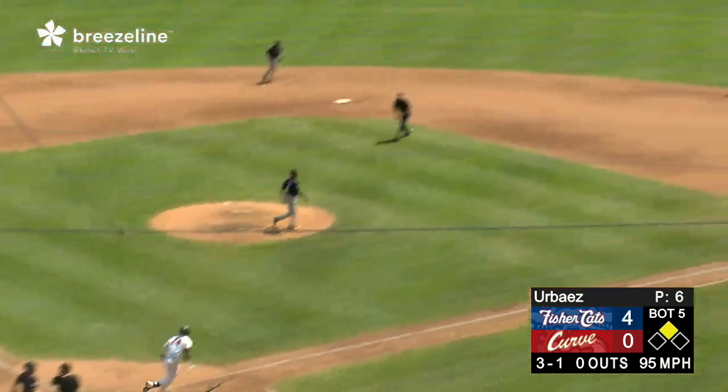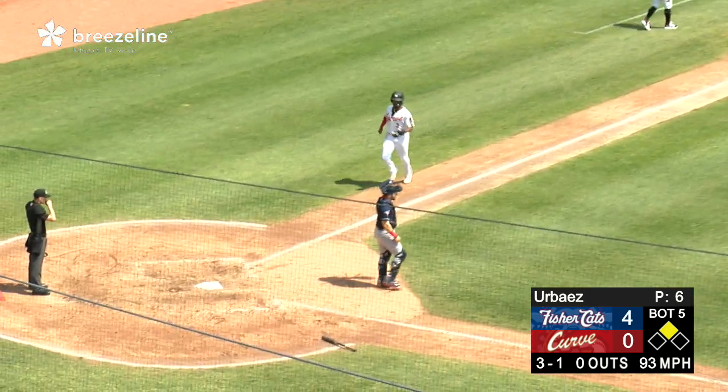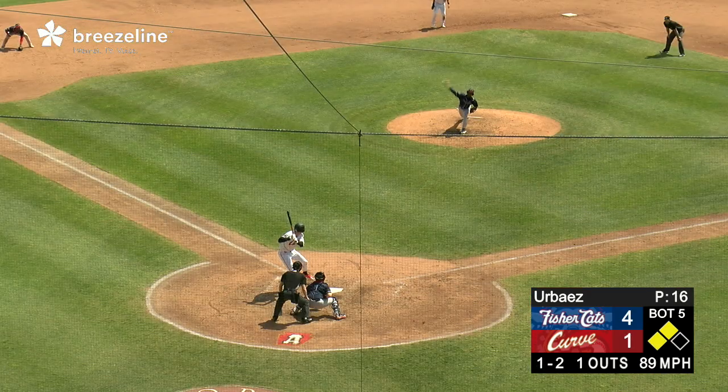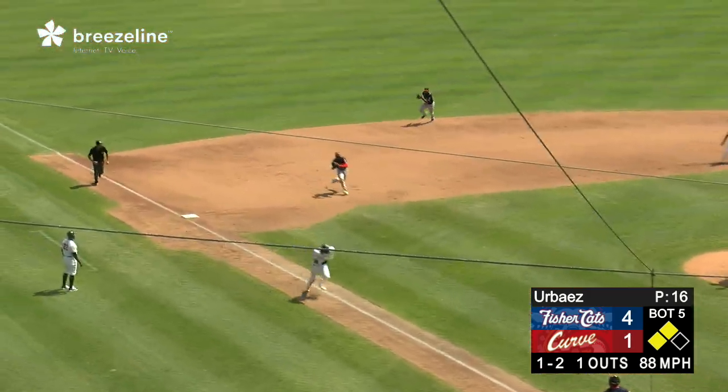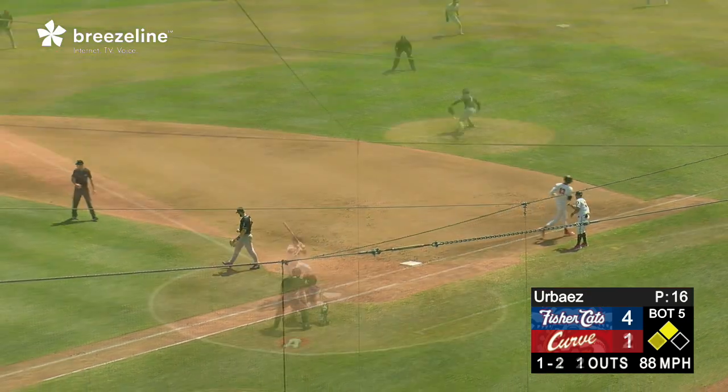Takes away and fires. Peguero takes off for third — swung on, bounced up the middle, it's a base hit. Rounding third base and trotting into home easily is Peguero — an RBI single. Matheson swings, bounces it towards third, it's fielded. Looking at home and now throwing to first in time for the out is De Los Santos.